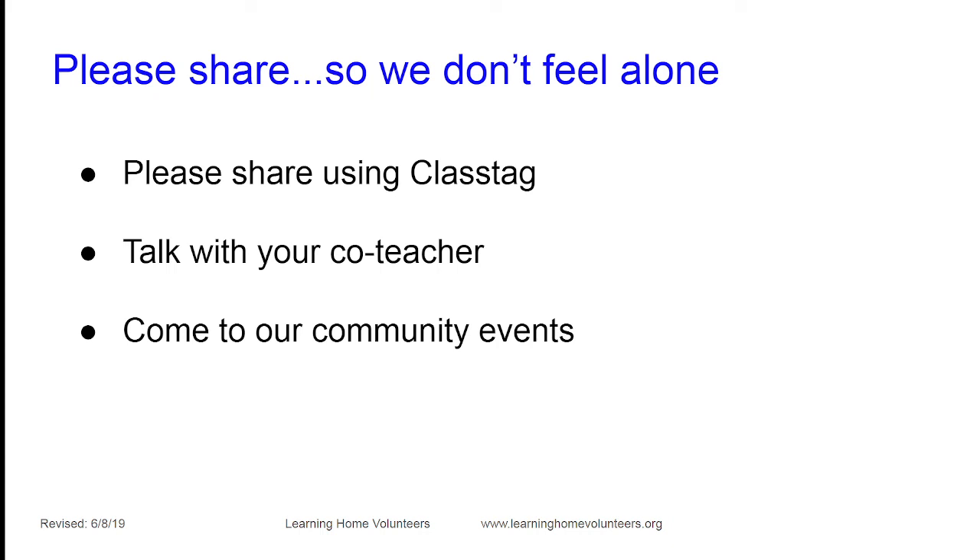You can help us all feel more connected by sharing via ClassTag — it allows pictures, videos, and text from your phone, computer, or tablet. We love to hear about things that went well, and also things that didn't go well. Share the activities you're using, the books being read, anything you want — it will be shared with all other participants in your age group, fellow parent-teachers, activity developers, and staff.